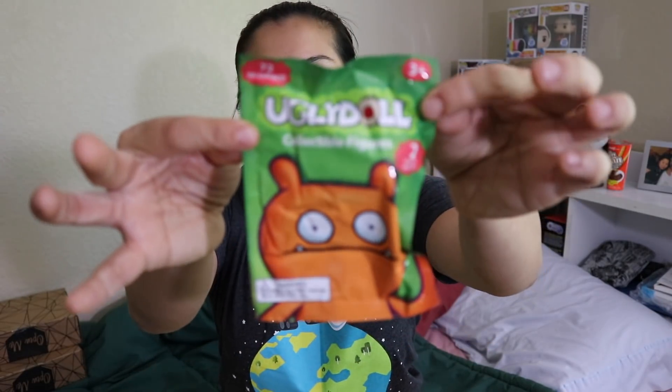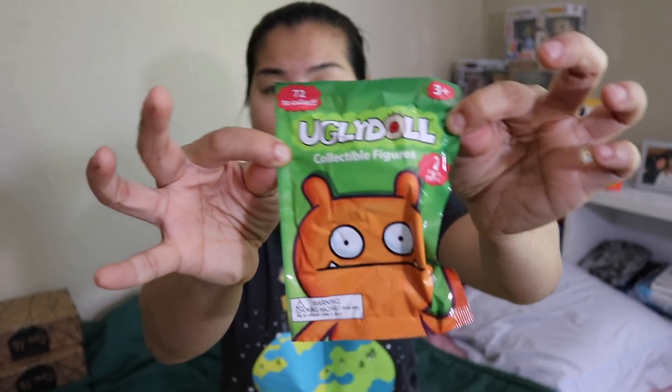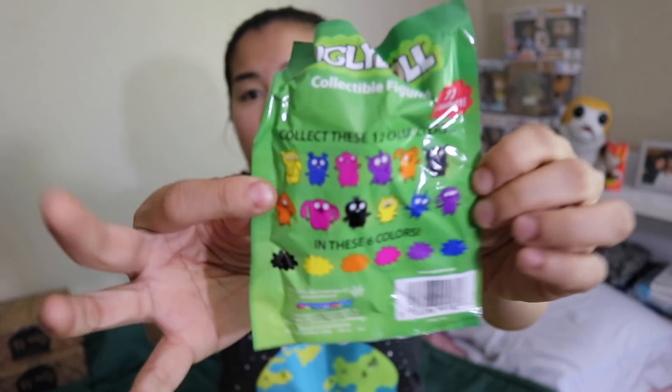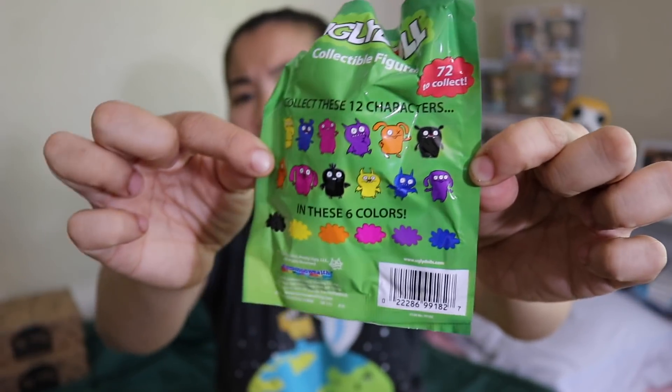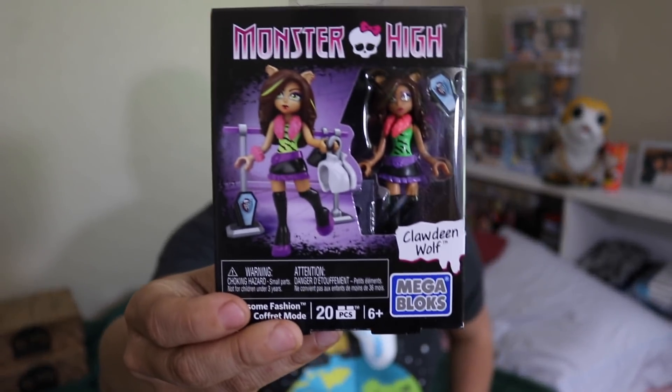The first item we have is our Ugly Doll Mystery Packs. I'm not going to open this one because I opened it last time — I think I might just give this to my sister. She loves Ugly Dolls. This is a mystery pack that comes with two little figurines. We also have a little Monster High build kit — this is a 20-piece build kit of Claudine Wolf.